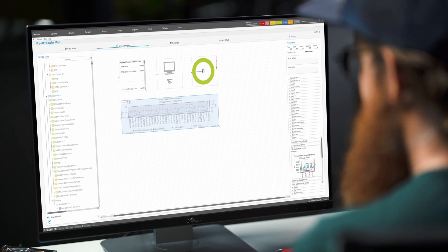To visualize your monitoring data, you can create your own dashboards or use one of the predefined maps and share them with your users or your management.